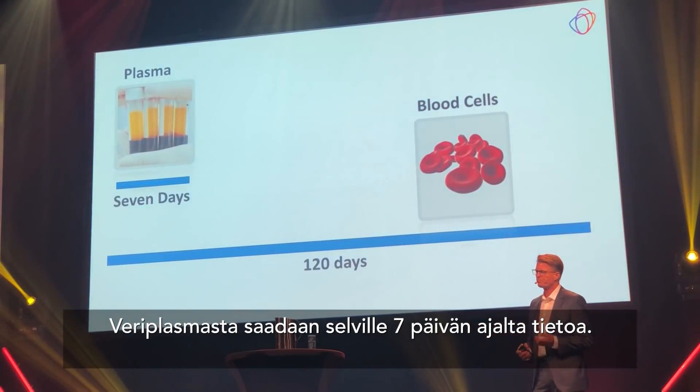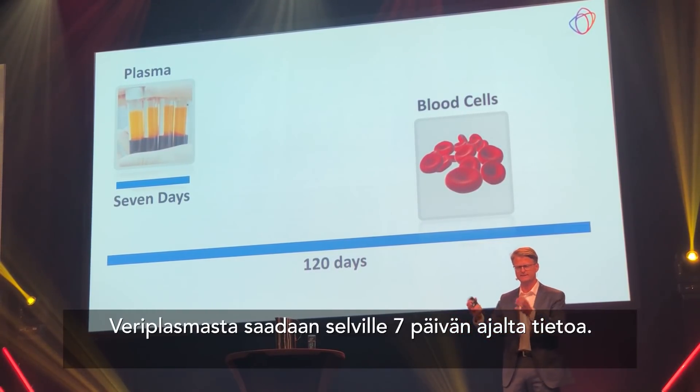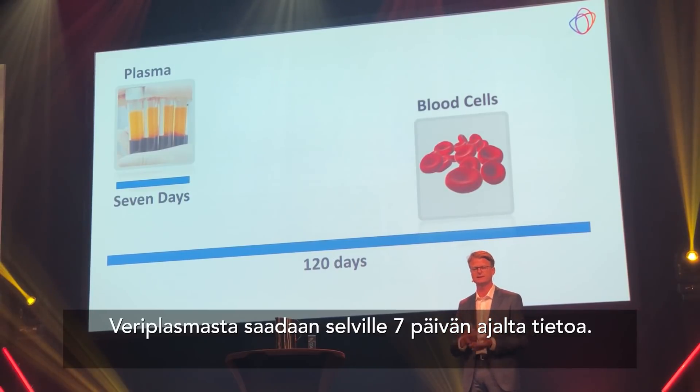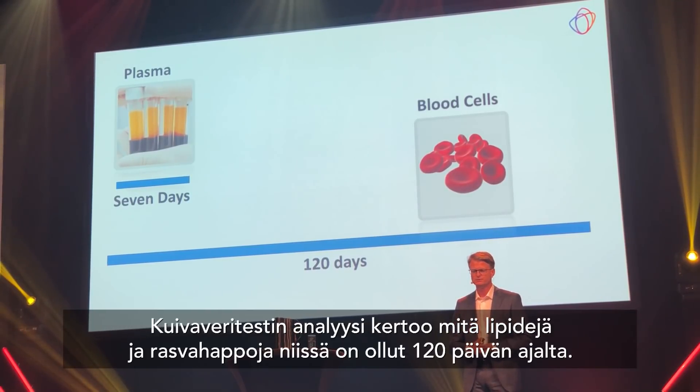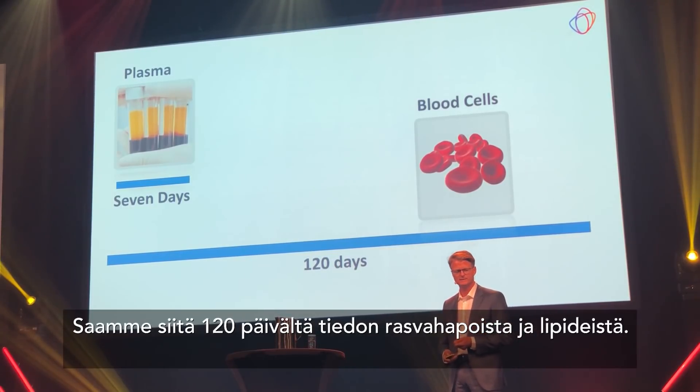When red blood cells are born in the bone marrow, they are loaded with fatty acids — exactly the fatty acids you were eating that day — and they carry these fatty acids their entire life with no change. They live for about 120 days, and every second, two million new red blood cells are born and die. So when you analyze yellow blood plasma for fatty acids, you get a picture of the last seven days only. But with dry blood spots, including red blood cells, you get a 120-day history of the fatty acids traveling throughout your body — which is why dry blood spots are the superior sample type for this analysis.